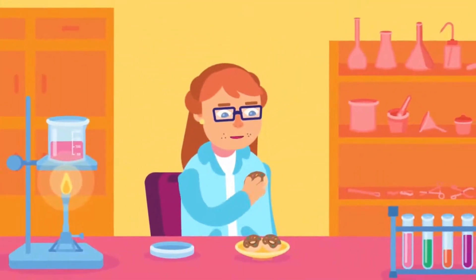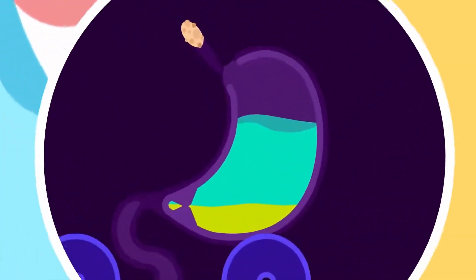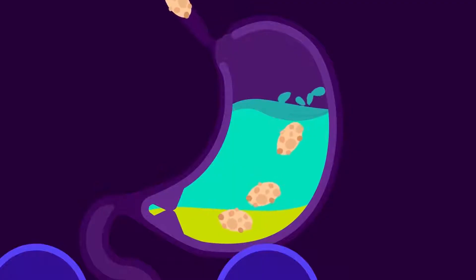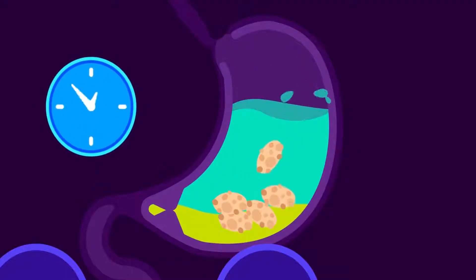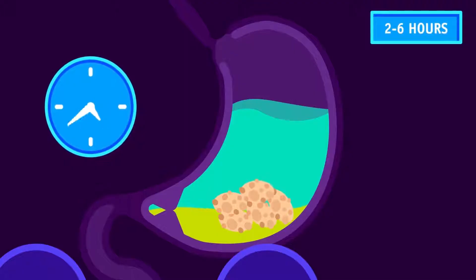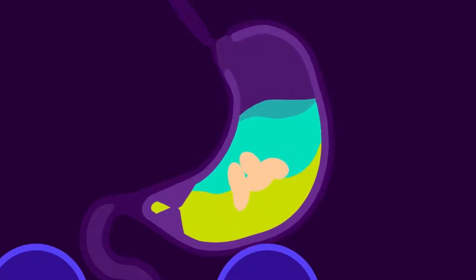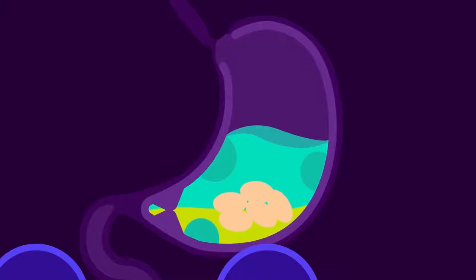Stomach. Most of us eat our food in a matter of minutes, but digesting it can take hours. One of the important functions of our stomach is to store food until it is digested — food can be stored here for two to six hours. It also kills the microorganisms we consume unconsciously along with our food, and begins the digestion of proteins we took in our diet.